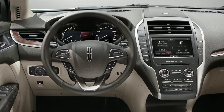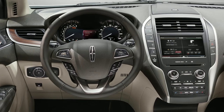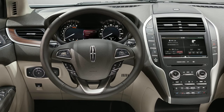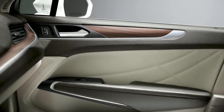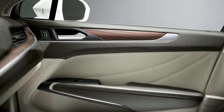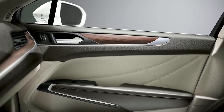In keeping with separating Lincoln from Ford vehicles, a unique steering wheel debuts on the MKC and will be available on all future Lincoln vehicles. Also part and parcel to the Lincoln is the available THX2 audio system with 14 speakers. You will, of course, get SYNC and MyLincoln Touch whether you want it or not.